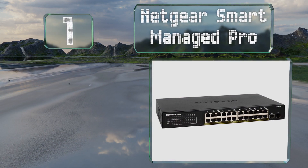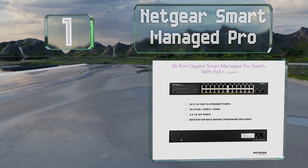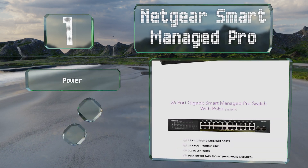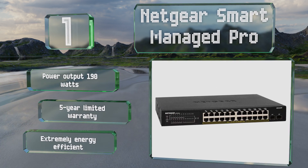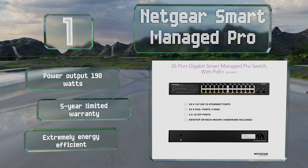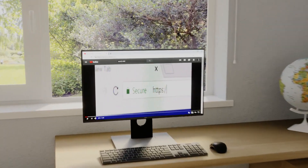Taking the top spot on our list, the Netgear Smart Managed Pro offers intuitive configuration software and an easy-to-use graphical user interface, making it easy to control the flow of data, voice, and video traffic between a variety of devices connected to medium-sized networks. It's extremely energy efficient with a maximum power output of 190 watts and comes with a five-year limited warranty.